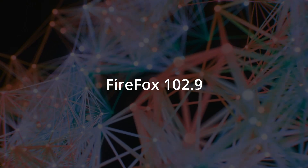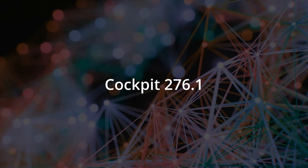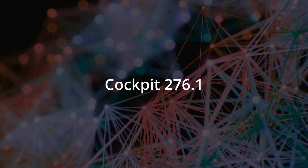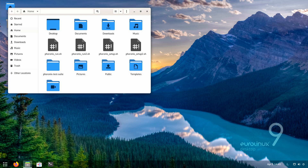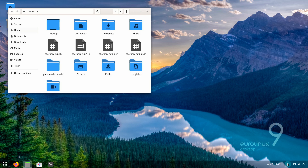Firefox is 102.9, Geary is 43.0, LibreOffice is 7.1.8.1, and Cockpit 276.1 is also provided. You'll notice a translucent dock at the bottom of the screen that stores icons of your favorite or currently running applications — you can reposition it if you want. There's also a status bar brought down to the right, similar to Windows, and a moon icon that lets you flip between light mode and dark mode without needing tweaks or additional tools.